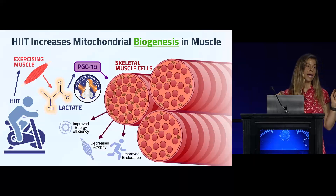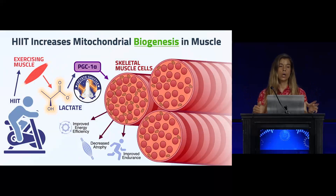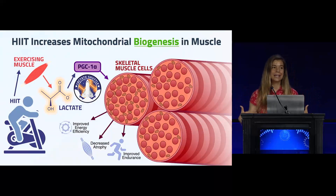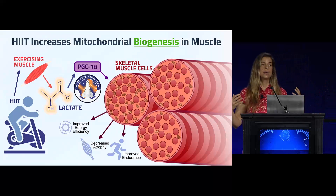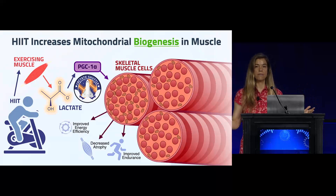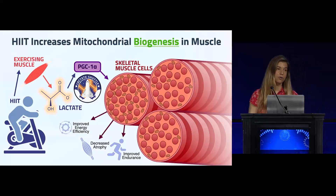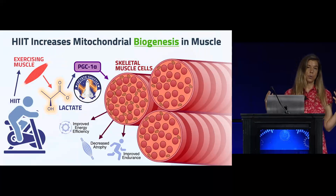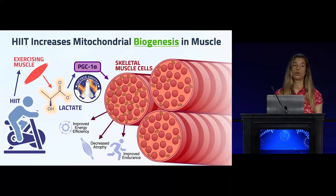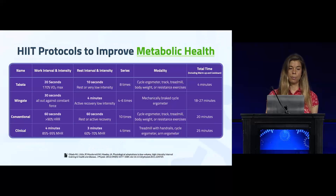Lactate is taken back up by the muscle and communicates: 'We can't make energy fast enough — this exercise is so intense, we need more mitochondria.' This is an adaptation to vigorous intensity exercise. Making more mitochondria is obviously very beneficial not only for people with type 2 diabetes, metabolic syndrome, and obesity, but for everyone. Mitochondrial biogenesis improves energy efficiency and is associated with decreased atrophy and improved exercise endurance as well.